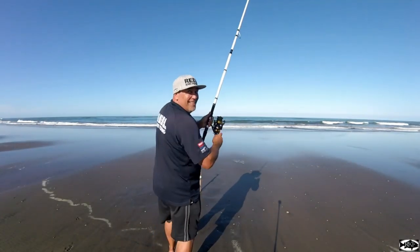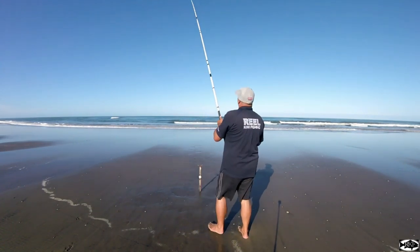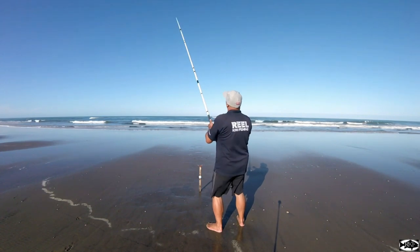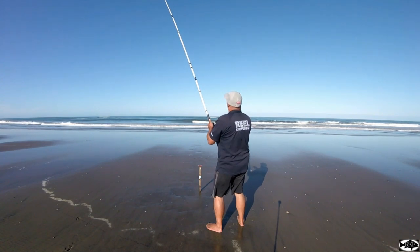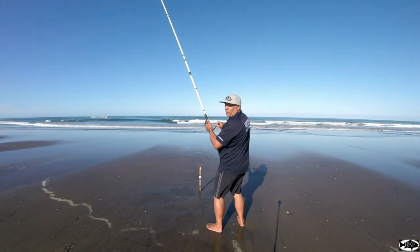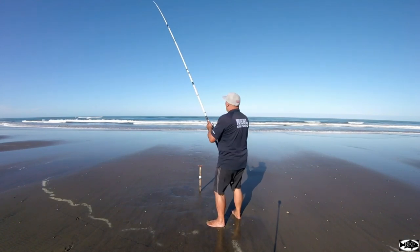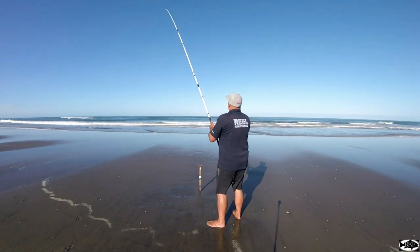I'm hooked up! Those Mutsus did the trick. Wasn't at the rod — it buckled over, bites came on, didn't strike, just started winding. And we've caught our first fish for the morning. What it is, is a kawhai. And that's okay — that gives me some fresh bait for surf casting.